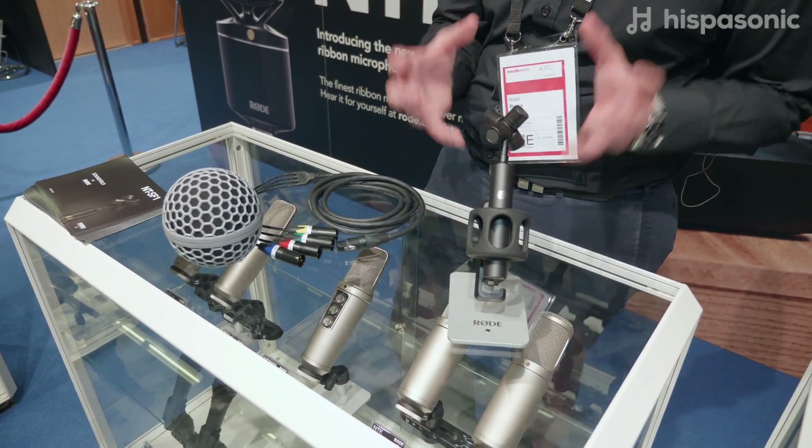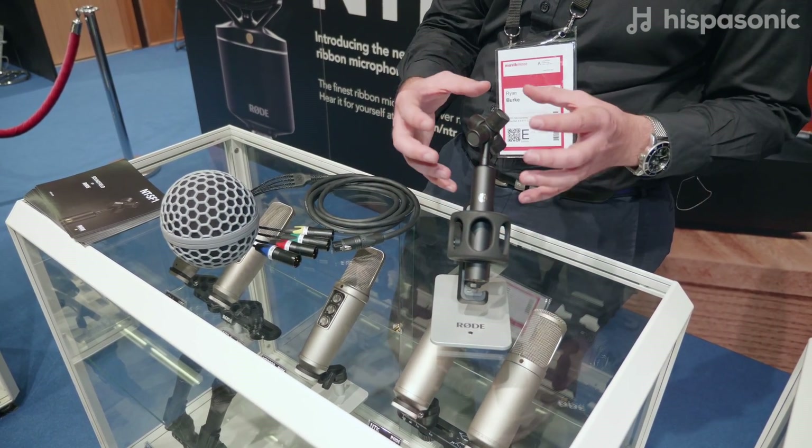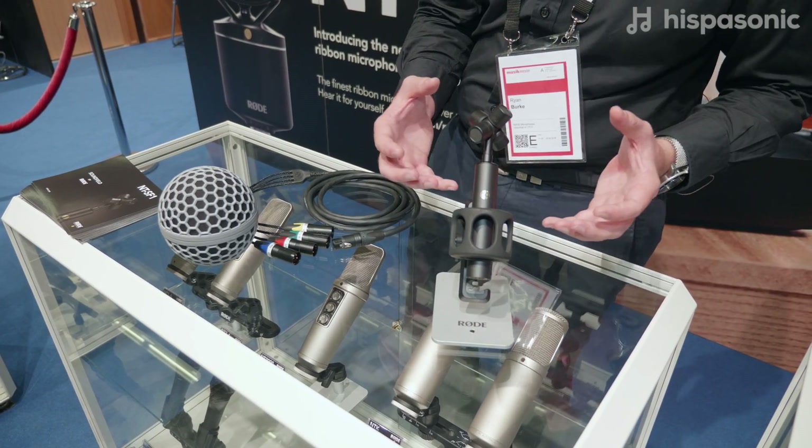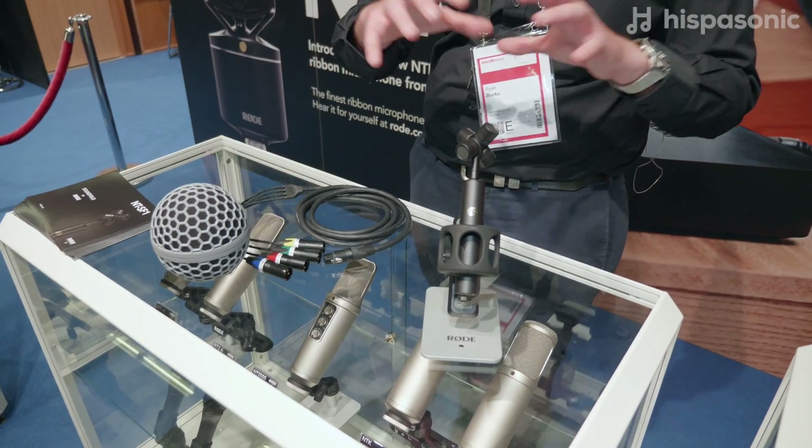It's an Ambisonic microphone with an A-format output, which I'll explain in a moment. Basically, what Ambisonic audio allows you to do is capture all of the information around the microphone in 360 degrees with height — so it's the spherical information around the microphone — so that you can endlessly shape the audio in post-production.